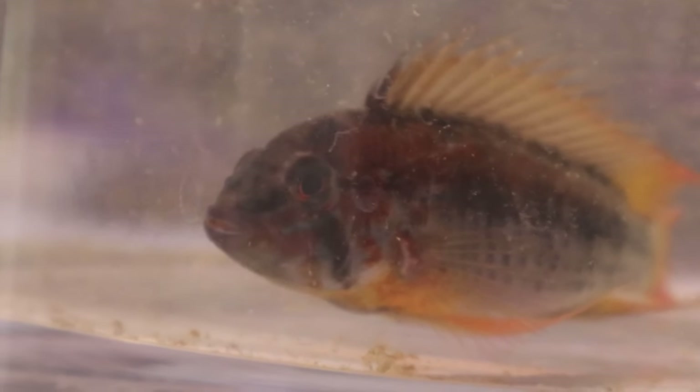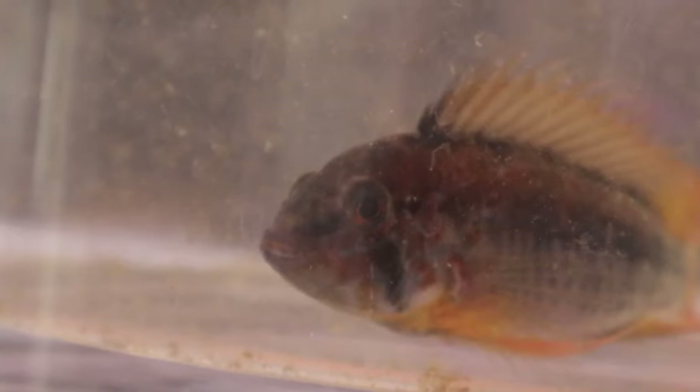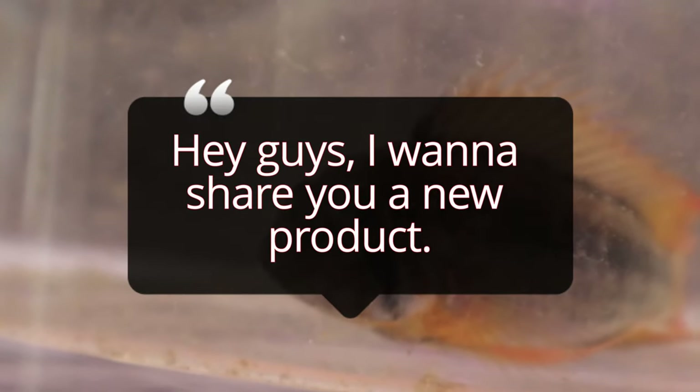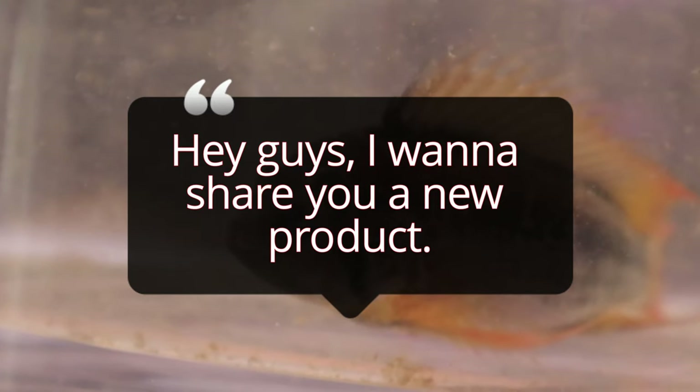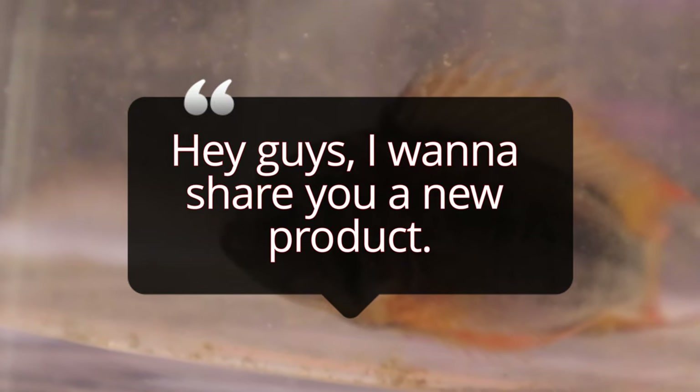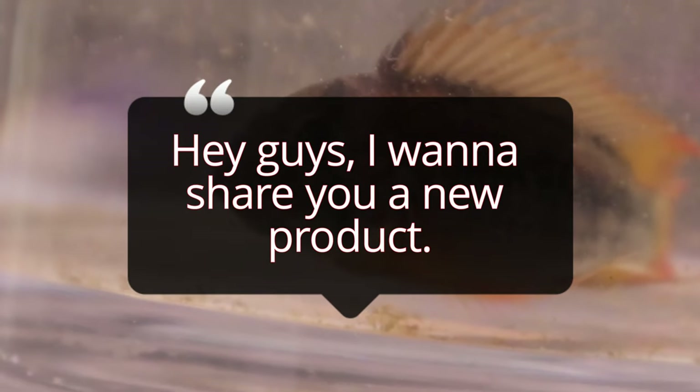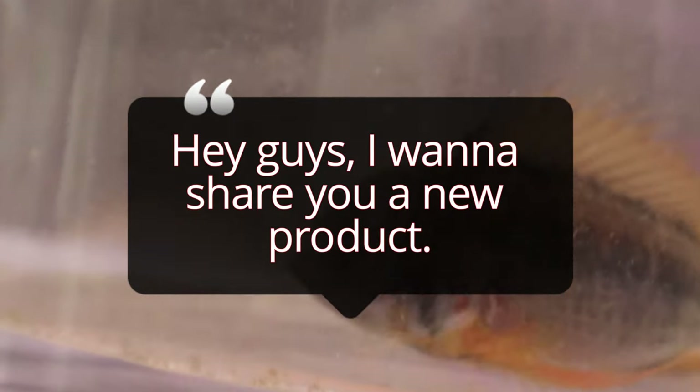McMaster cichlids are generally peaceful but can exhibit territorial behavior, especially during breeding. They thrive in pairs or small groups, but it's essential to provide plenty of hiding spots to minimize aggression. Their diet should consist of high-quality pellets, flakes, and a variety of frozen or live foods, such as brine shrimp and bloodworms. This diverse diet will ensure they remain healthy and vibrant.